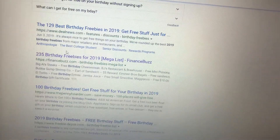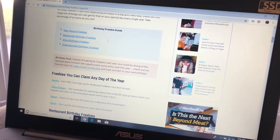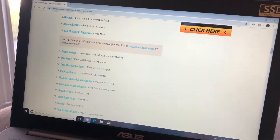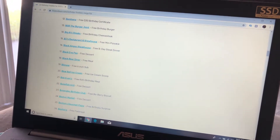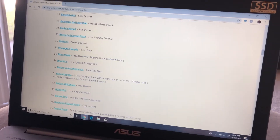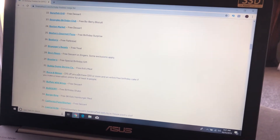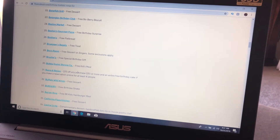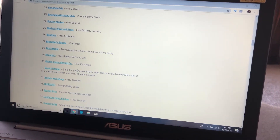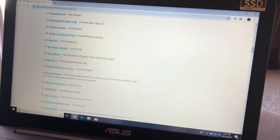The Penny Hoarder is a really good one — I used that last year. The one I looked at this year has a lot of the ones I'm used to. When you click on it, it lists the restaurants and tells you exactly what you get. Almost every one of them is rewards-club based, so most of these you do have to sign up for at least a month — if not two — in advance of your birthday.